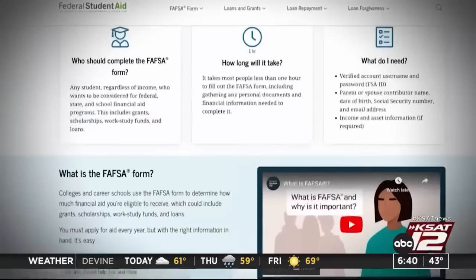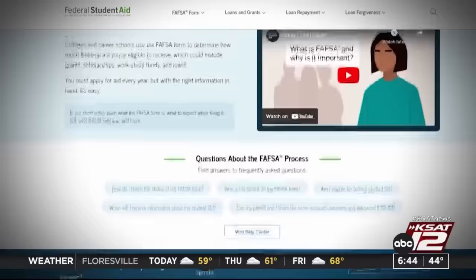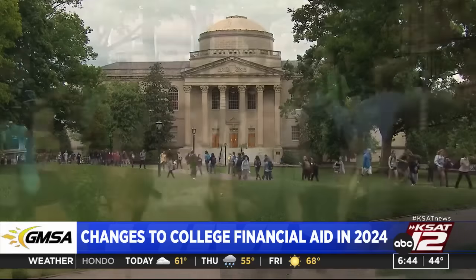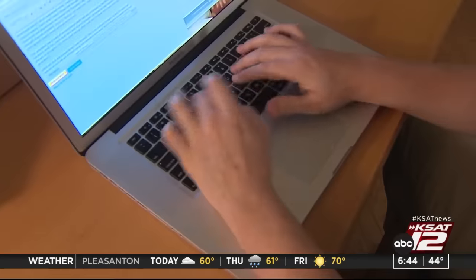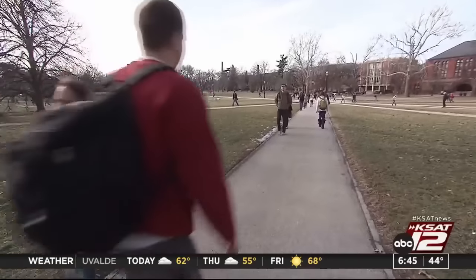Federal student aid has some new changes and it's going to be easier to fill out, but some people are not happy. The free application for federal student aid, otherwise known as FAFSA, determines if and how much money you'll get from the government. Filling out the forms in the past may have been difficult, but now the form is easier — the student and parent can authorize the IRS to pull their tax information directly. Not everyone is happy though. Students with siblings in college used to get more financial aid because of something called the sibling discount — that benefit is now gone. Colleges recommend you finish the form as soon as possible, because some aid is first come, first served.